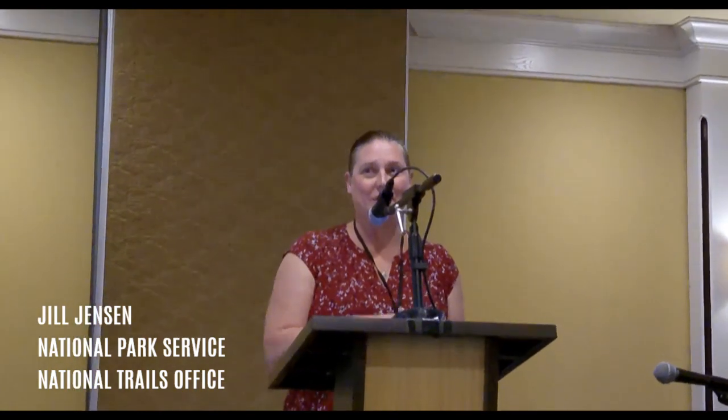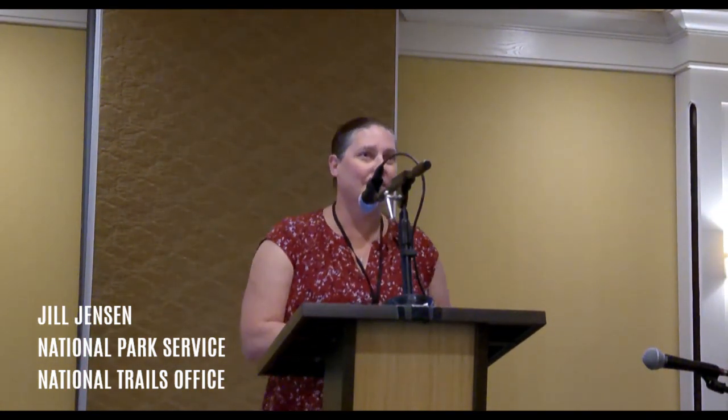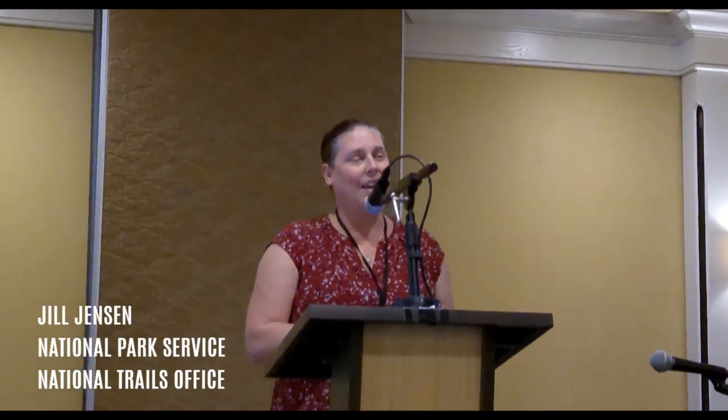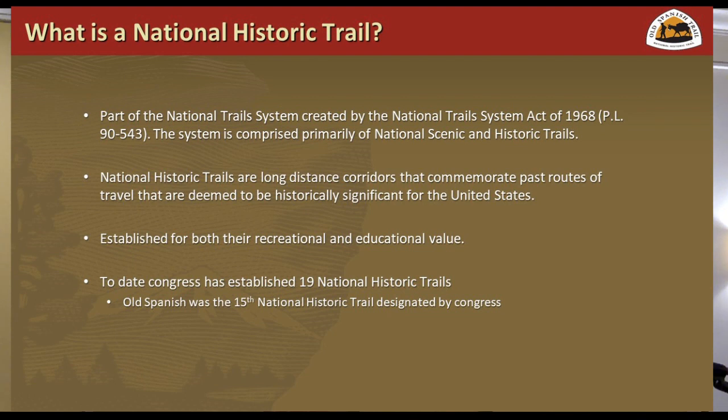I'm really pleased to be here and to see such a great turnout for the 20th anniversary of the designation. As Paul mentioned, I'm Emily Plack from the National Trails Office, and one of the things that I head up is feasibility studies. I thought this was a great opportunity, playing on Earl's presentation, to help people understand how the feasibility study process works and what it means to be a National Historic Trail and what it means to make national significance.